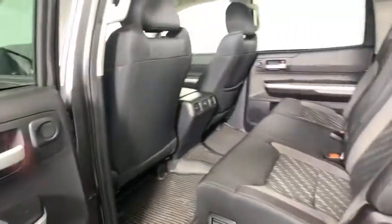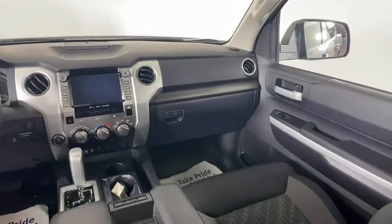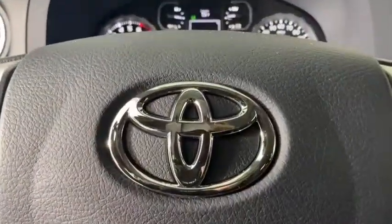Anti-lock braking system, backup camera, keyless entry, steering wheel audio controls, tow hitch, traction control, stability control, lane departure warning, Bluetooth.